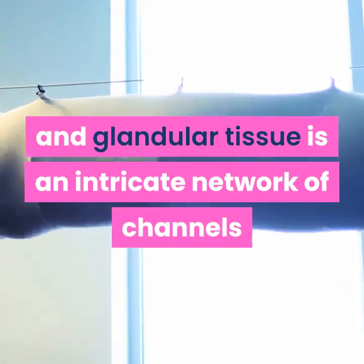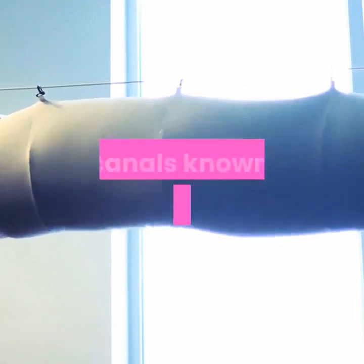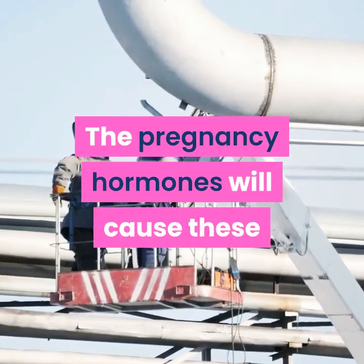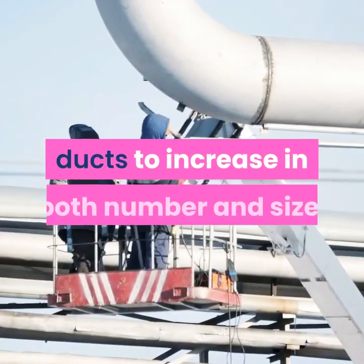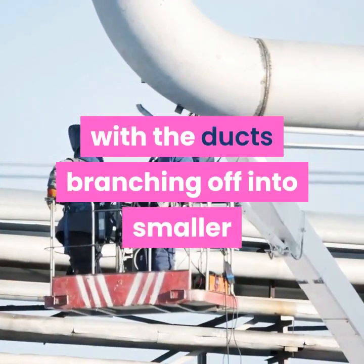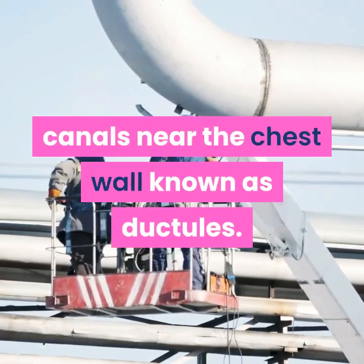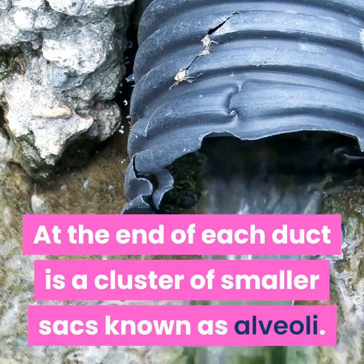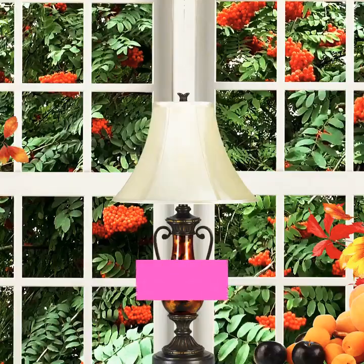Nestled among the fatty cells and glandular tissue is an intricate network of channels or canals known as the milk ducts. The pregnancy hormones will cause these ducts to increase in both number and size, with the ducts branching off into smaller canals near the chest wall known as ductules. At the end of each duct is a cluster of smaller sacs known as alveoli.